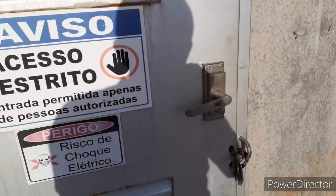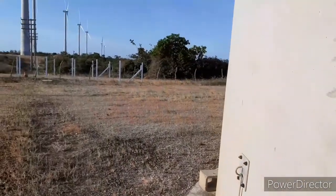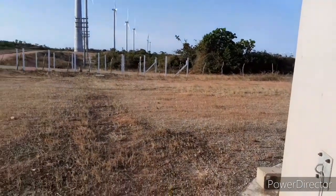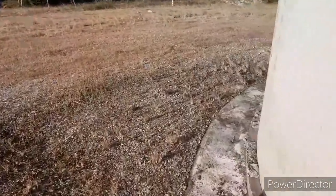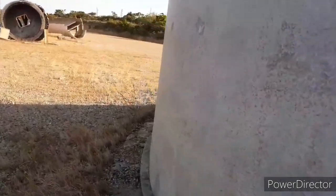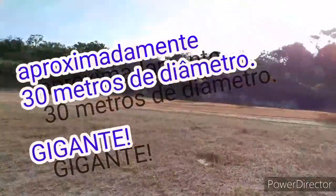Vou dar a volta nessa torre para ver quantos passos ela tem. A referência é a porta — vou medir para vocês: 1, 2, 3, 4, 5, 6, 7, 8, 9, 10, 11, 12... 15, 16, 17, 18, 19, 20, 21, 22, 23, 24, 25, 26, 27, 28 passos. Aí você imagina o tamanho!